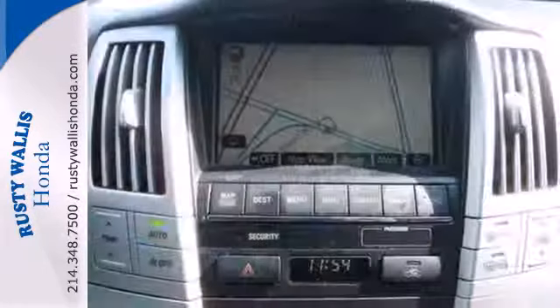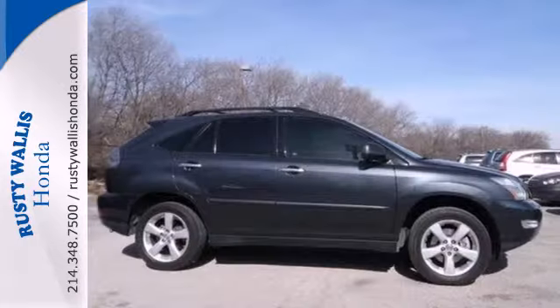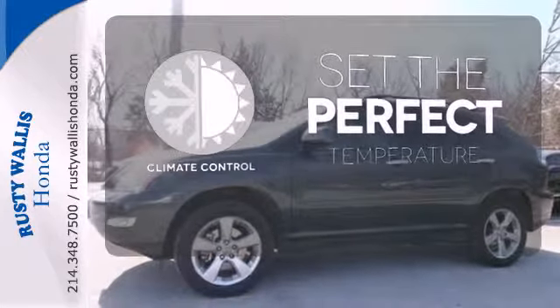It also comes with a premium AM FM CD audio system with steering wheel controls. Never feel lost again with the navigation system. The climate control lets you set the temperature exactly where you want it.